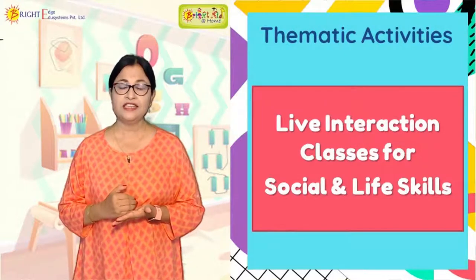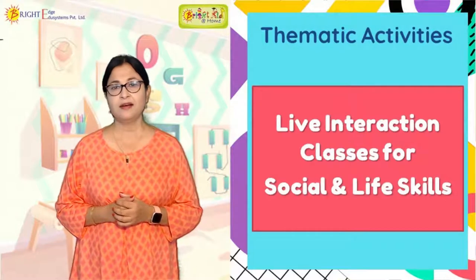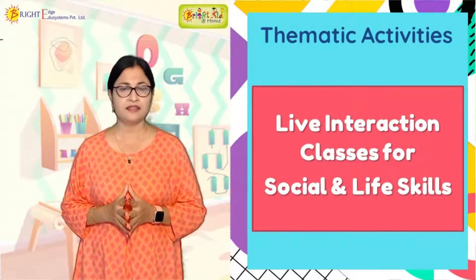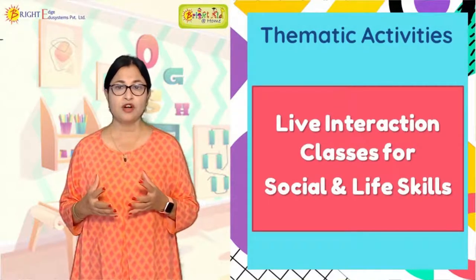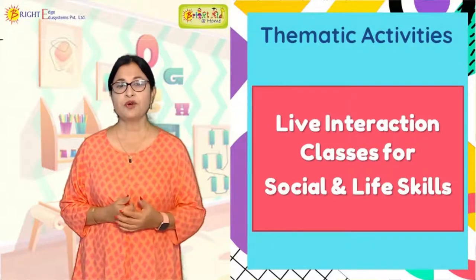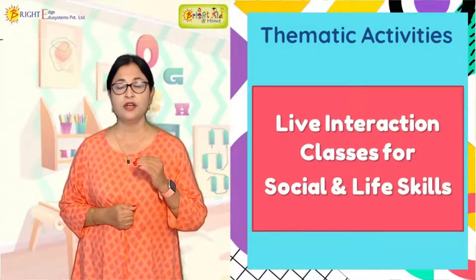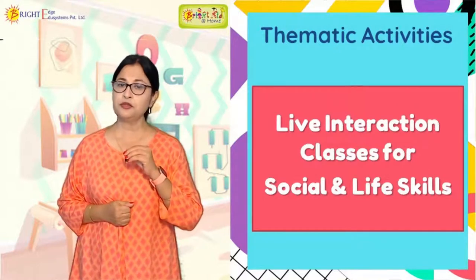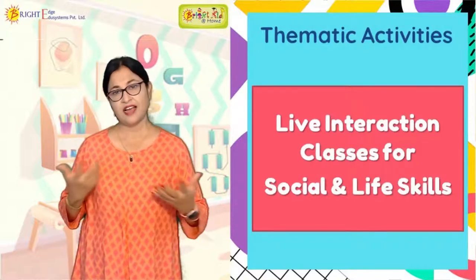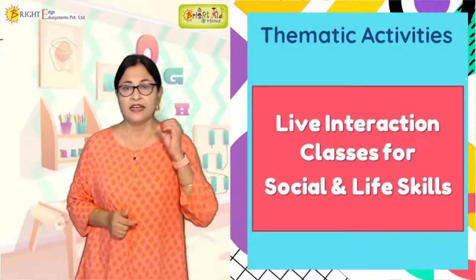We are going to guide you — our teacher will guide you on how to do a role play with your child and help them at home just like a teacher. You also have the Bright Concept anytime-anywhere teacher to help you. These live interaction classes, which we call thematic activities, involve themes and colorful activities. Our expert teachers will interact with your children to help with life skills, social interaction, and prepare the child to accept that yes, learning is happening at home.